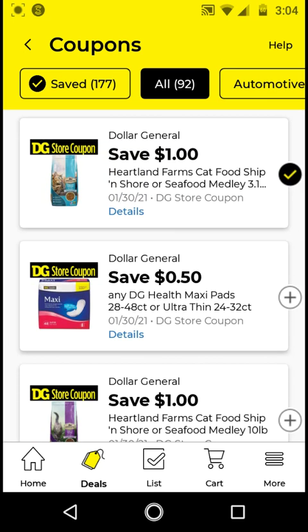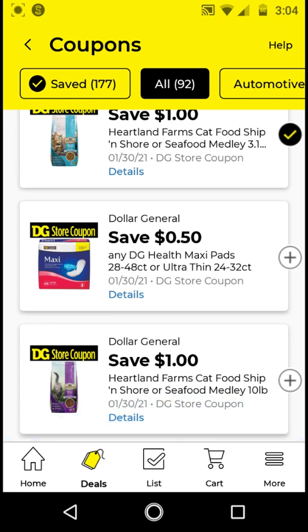The DG Health maxi pads are $3.95; with this $0.50 off digital it'll be $3.45. I will not be clipping this. For Kotex — I think Kotex is a better deal. If you need feminine care items, clip the Kotex instead. The Heartland Farms 10-pound cat food is $7.50; with this $1 off digital it'll be $6.50. I will not be clipping this.